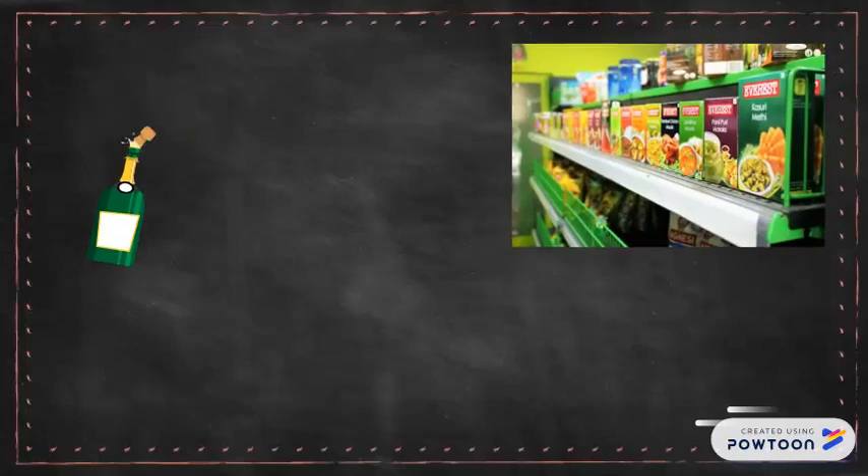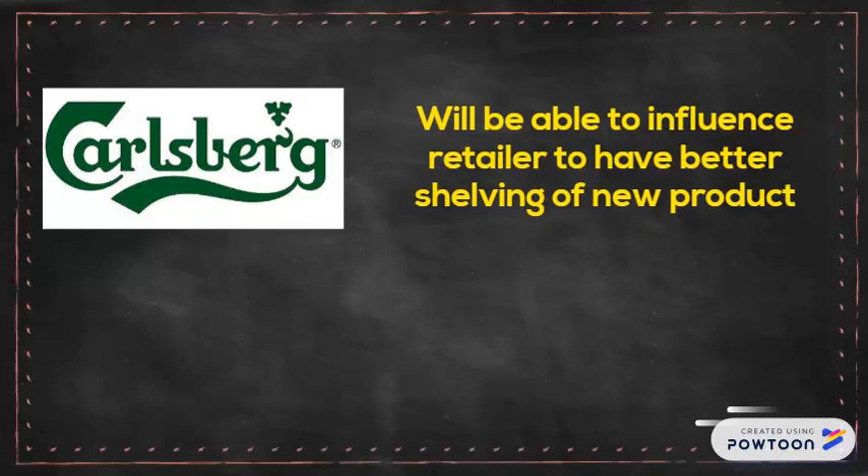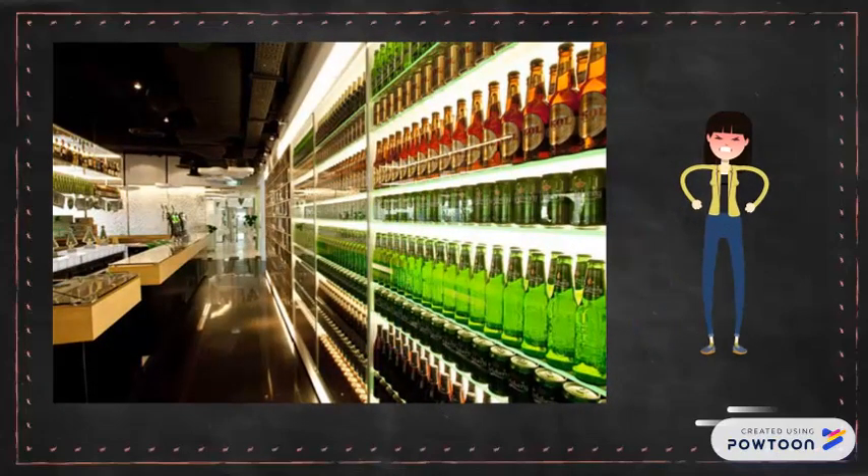Take for example a product launch. Ideally Carlsberg will need to place a product in a strategic location in a retailer's store to attract more consumers. If Carlsberg and the retailer have a strong business relationship, Carlsberg will be able to influence the retailer's decision to have better shelving for the new product. Better shelving means better visibility for consumers, and it is not easy to obtain a strategic shelving position for a product launch.